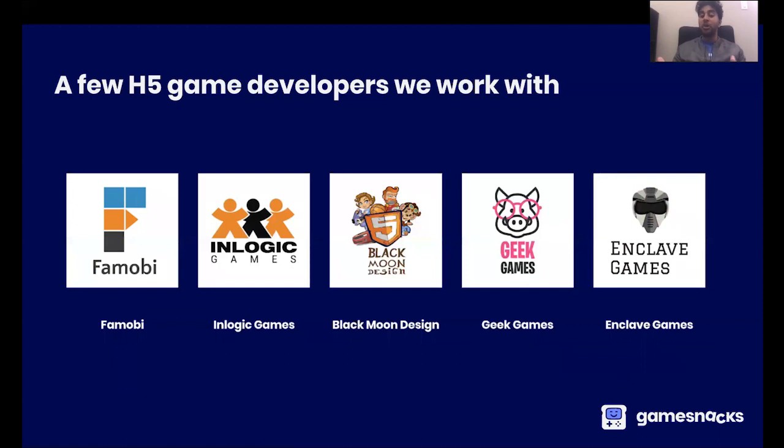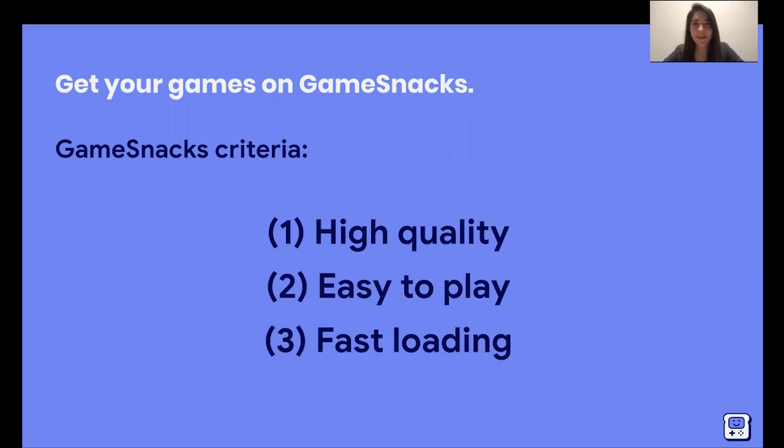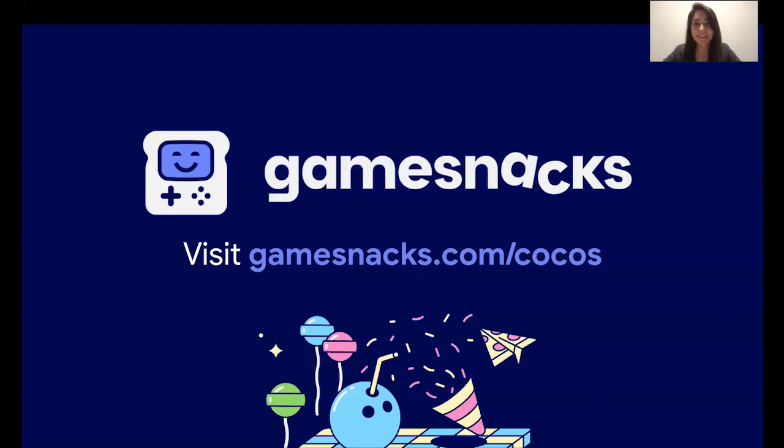But it doesn't stop here — we want to work with even more game developers from around the world, including developers like you. We'd love to tell you more about how you can get your games onto GameSnacks. We're looking for games that are high quality, easy to play so that gamers and non-gamers alike can enjoy them across all the different apps we're integrating with, and fast loading so users can have a great experience and start playing right away. If you have games that fit these criteria, we'd love for you to connect with us. You can visit gamesnacks.com/cocos to get in touch with us.